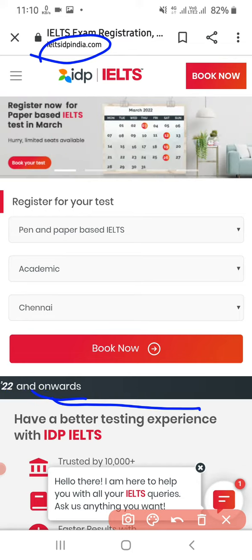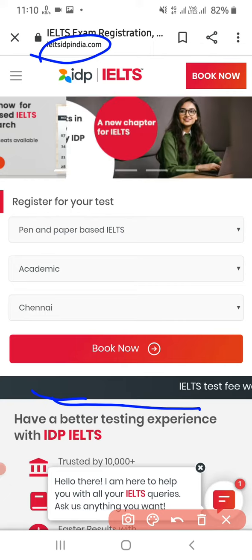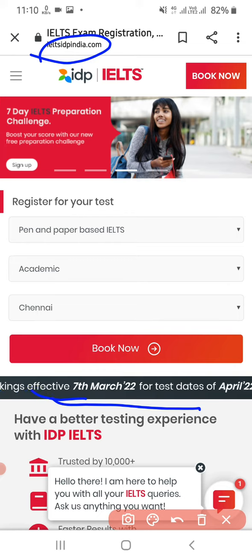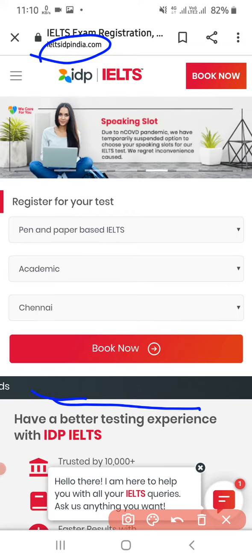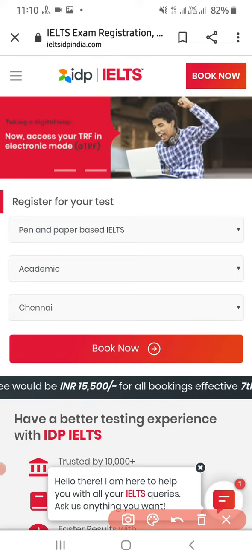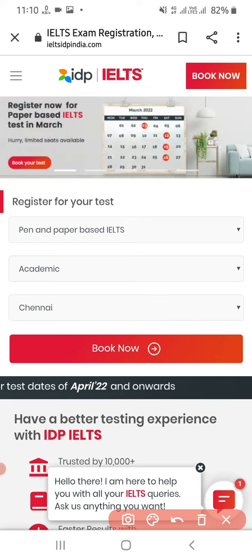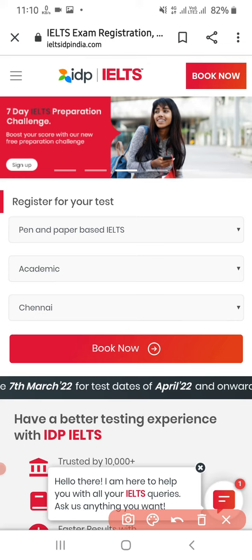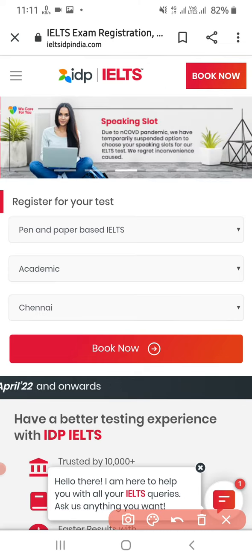This is for all bookings from 7th March for test dates in April — whether that's 12th March, 19th March, or 26th March. So if you have confirmed you are going to write your exam, book it now so that you can save 800 rupees. Otherwise, instead of 14,700 you will have to pay 15,500.